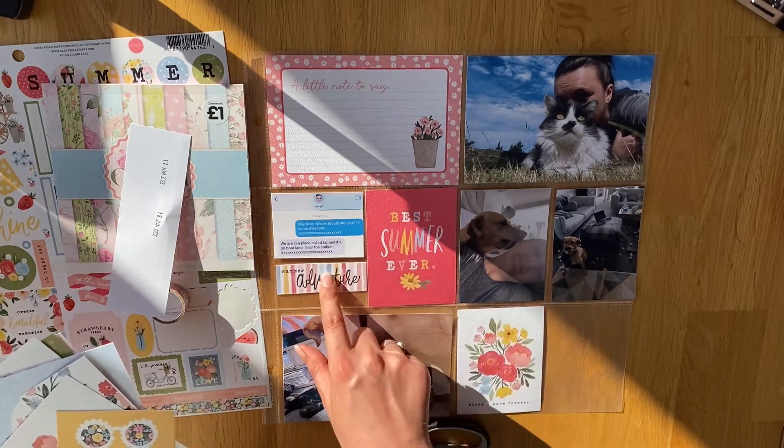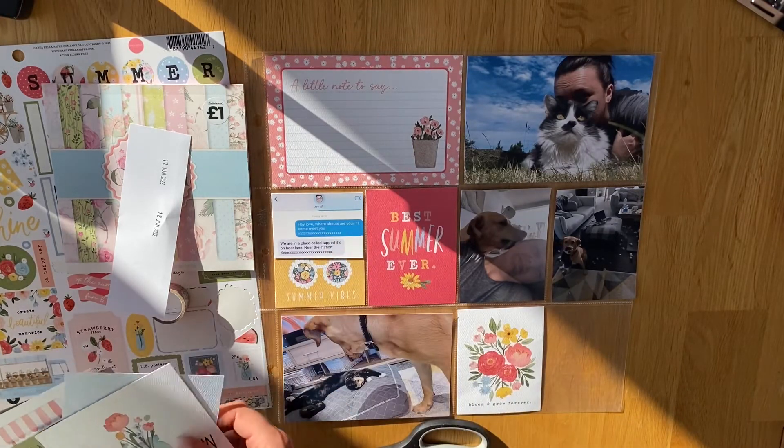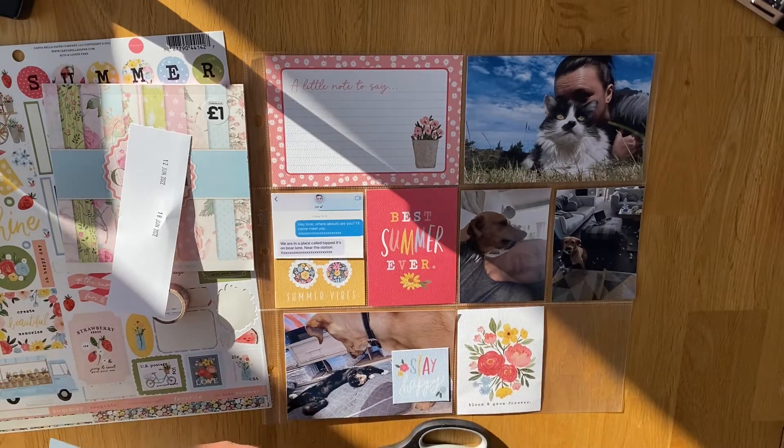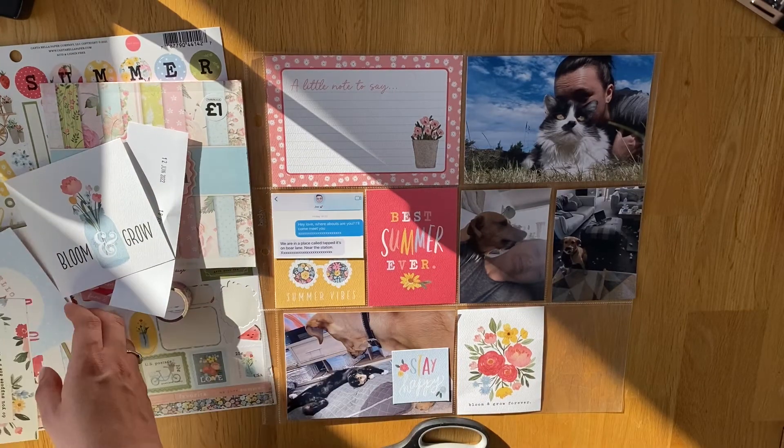For the bottom slot, I didn't have another 6x4 card so I actually ended up using a 4x4 card instead. As I've said before in a couple of videos, I'm not very good at using my 4x4 cards. I should try and use them a bit more but they're just an odd size and I don't have anything to put them in.